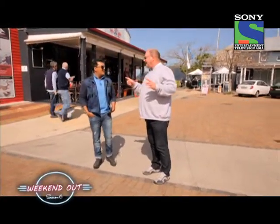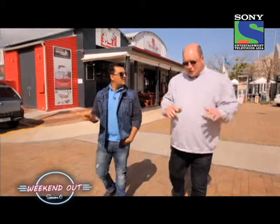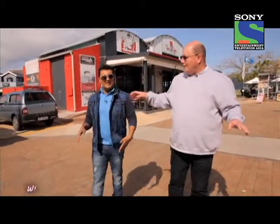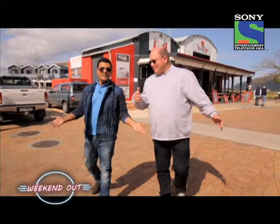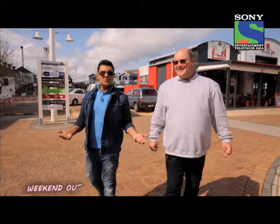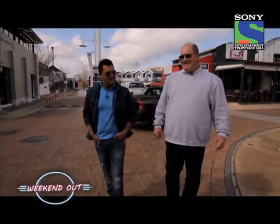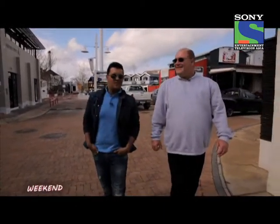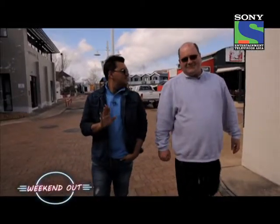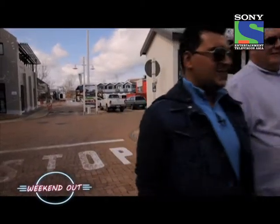The letter G in Afrikaans doesn't really exist in the same way — if you want to say good morning, it's 'goeie môre,' almost as if you're clearing your throat. The host jokes that his name would sound very funny in Afrikaans, imagining trying to say 'welcome back to Weekend Out' with that sound. The best he can do is say 'baie dankie' — and Brian confirms he's got it. What a beautiful town.